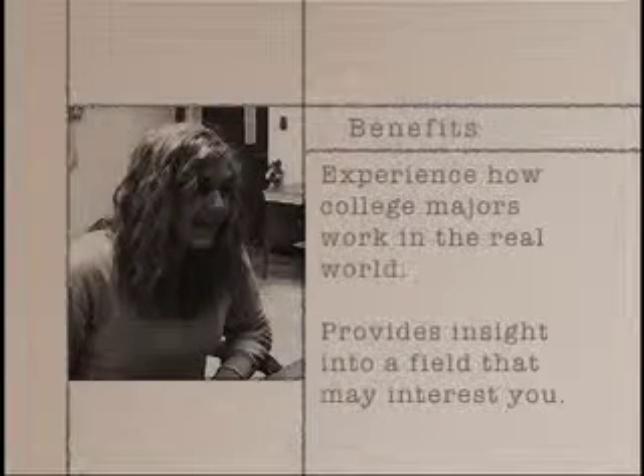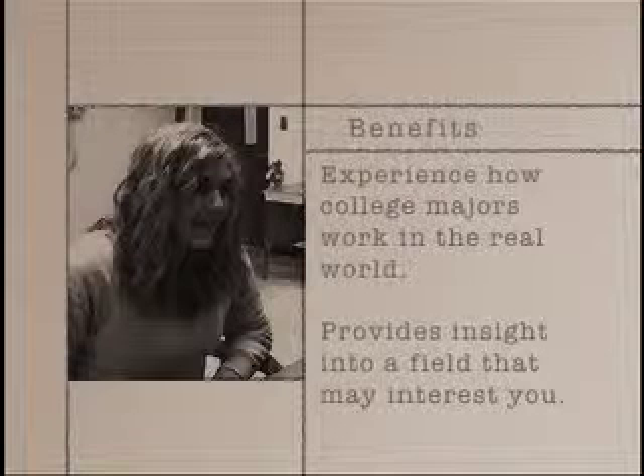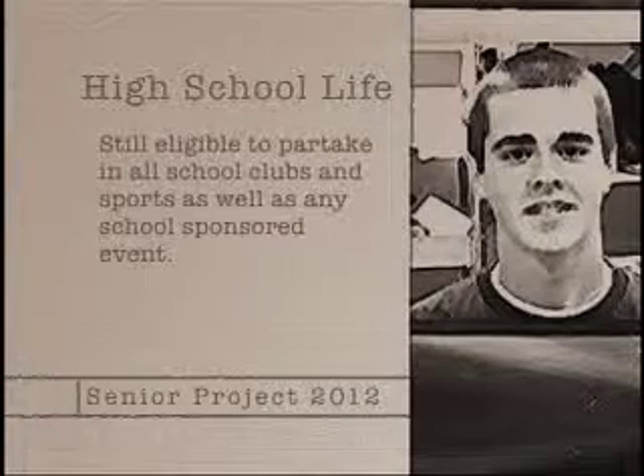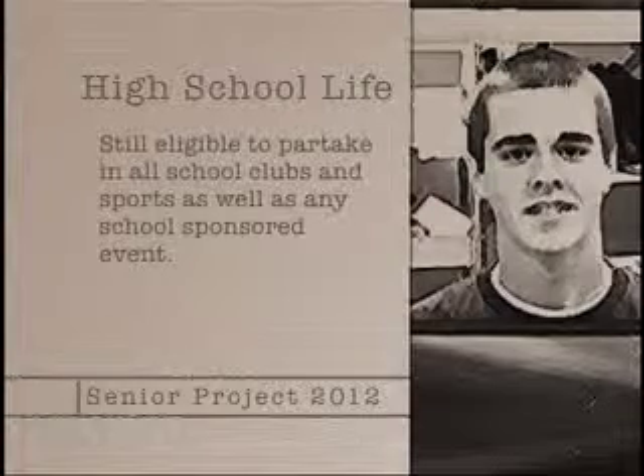If you've had a college major in mind, then Senior Project can provide some insight on how it applies to a real-world environment, or allow you to test the major to see if it's a good fit for you. Even if you're not planning on attending college, Senior Project can help you gain experience in a field that you might be interested in. Although you will be away from the high school environment, you will still be eligible to partake in school clubs and sports, as well as any school-sponsored event.